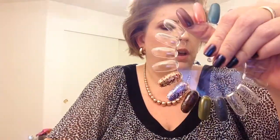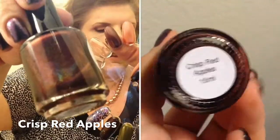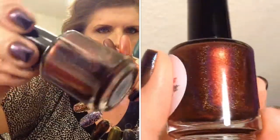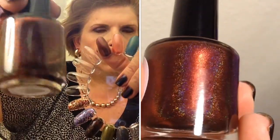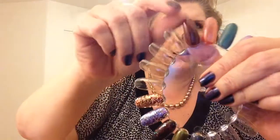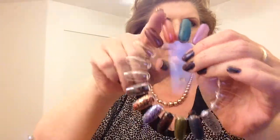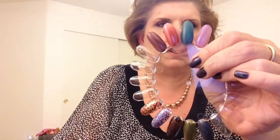Oh, maybe this one will go on next. This one is called Crisp Red Apples and it is a deep red holo with a slight shimmer.